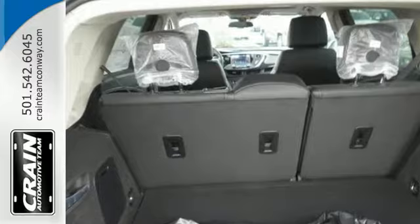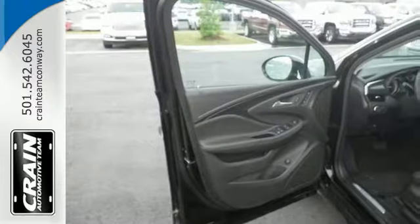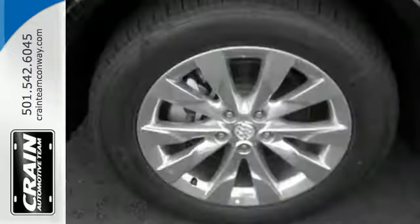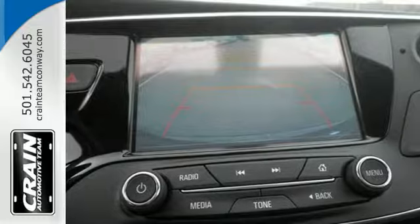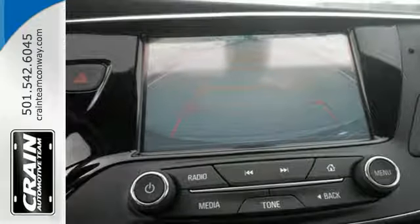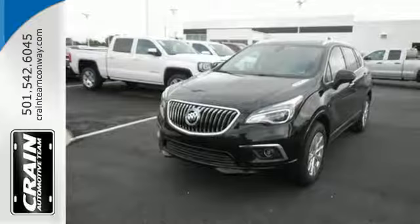Convenience and connectivity are everywhere, with features like the hands-free power lift gate and Buick IntelliLink. A complete suite of safety features includes StabiliTrak and Rear Vision Camera. The Remote Vehicle Starter System and Universal Home Remote make coming and going easy. Get in on the fun when you take this Envision home today.